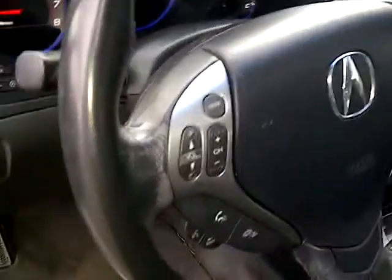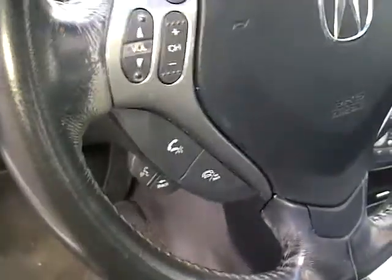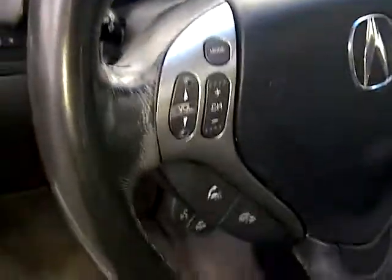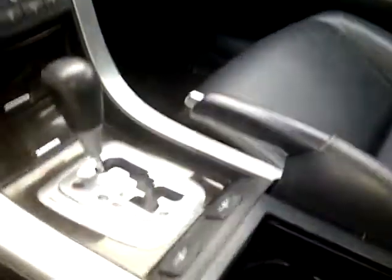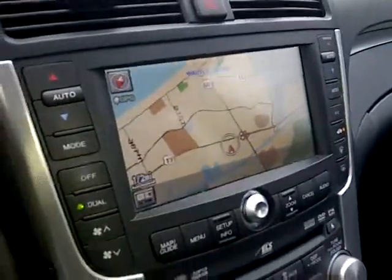On the steering wheel you have your media controls, phone controls, sync controls, and cruise controls. You've got your dash — vehicle's fully loaded. Automatic transmission. AM, FM, CD, cassette, and navigation system.